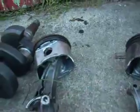This is why you check your oil and change it, because if you don't, this will happen.